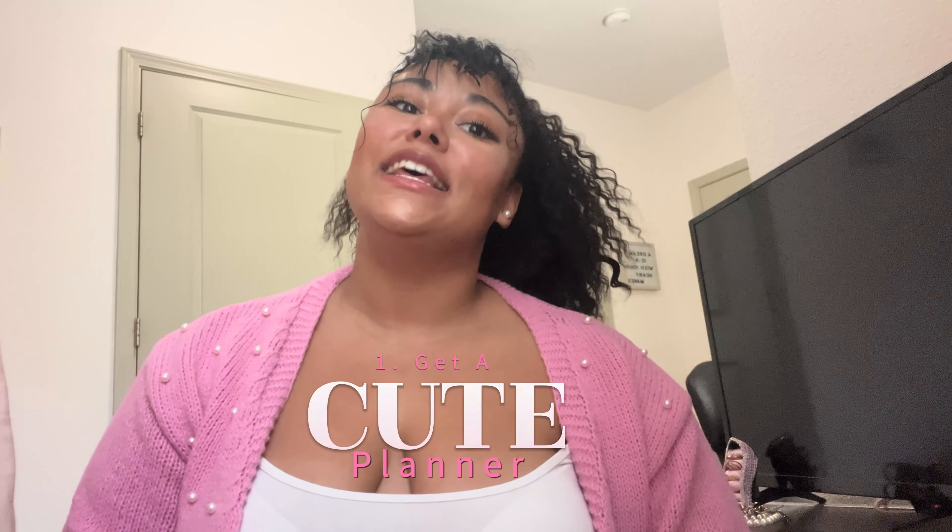Hello my beau darlings and welcome back! Today we're going to be talking about five different ways that you can stay organized in college — girly edition. If you know, you know.